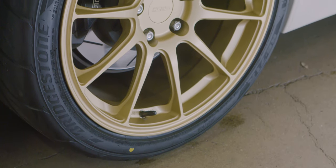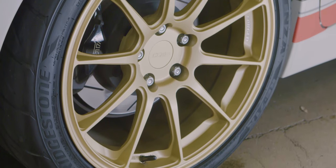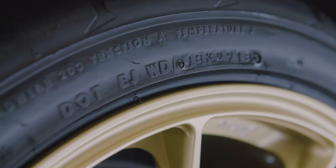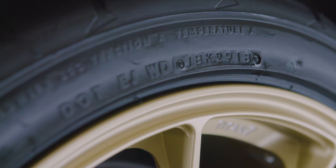If we take a closer look at this Bridgestone tire wrapped around our sexy 18-inch forged cob wheel, you'll find the letters DOT on the sidewall. If you then look to the right, you'll find a four-digit number — really two two-digit numbers. The first pair represents the week of the year and the second is just the year. This tire says 2918, meaning it was made on the 29th week of 2018.